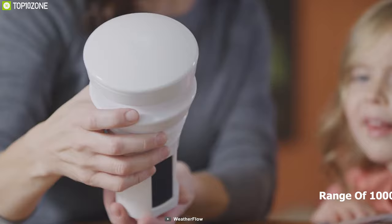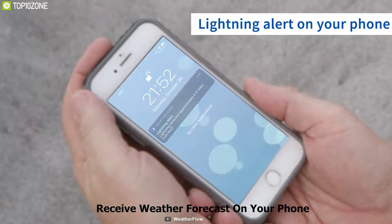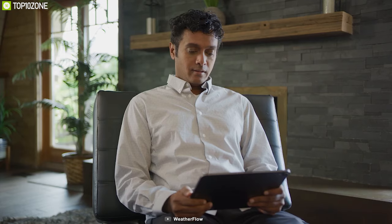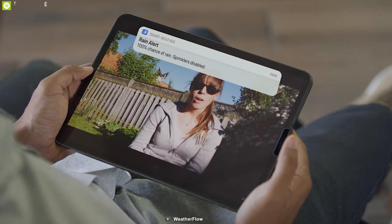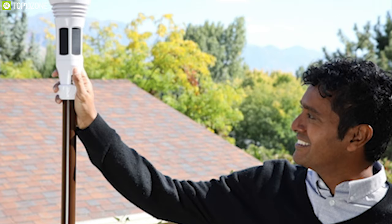The Tempest kit includes a small Wi-Fi hub with a maximum range of 1,000 meters. You can also connect it to the Tempest smartphone app and receive weather forecasts instantly on your phone. You can connect it to your home thermostat as well, allowing the thermostat to use outside weather conditions to automate your heating and cooling needs.